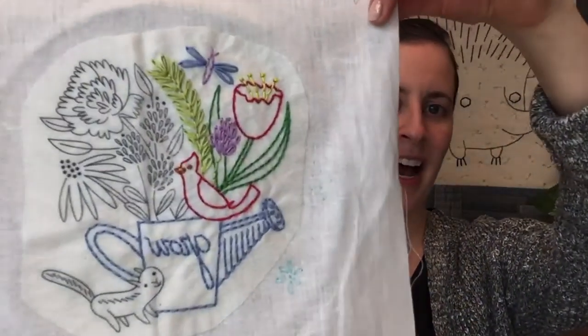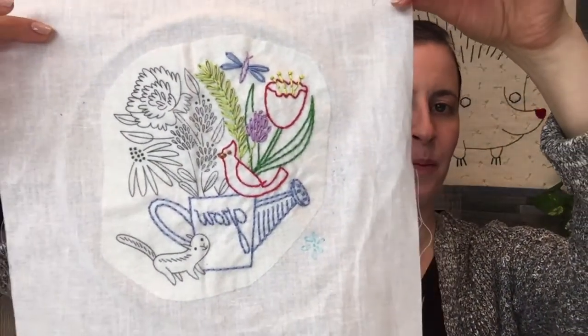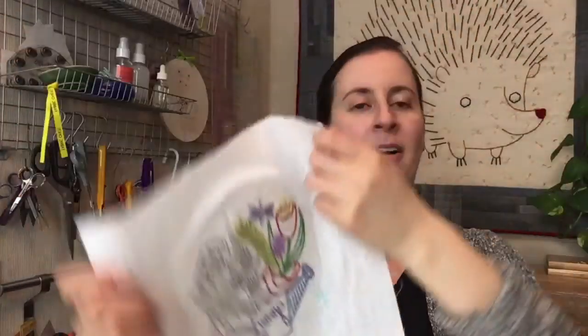Hey everyone, thank you for joining me tonight. My name is Alyssa Thomas from Penguin and Fish, where we make cute embroidery kits for the beginning crafter. We are working on the flower garden embroidery again tonight — we're about halfway done, and I'm hoping to get another quarter of it done tonight. We'll see how that goes.